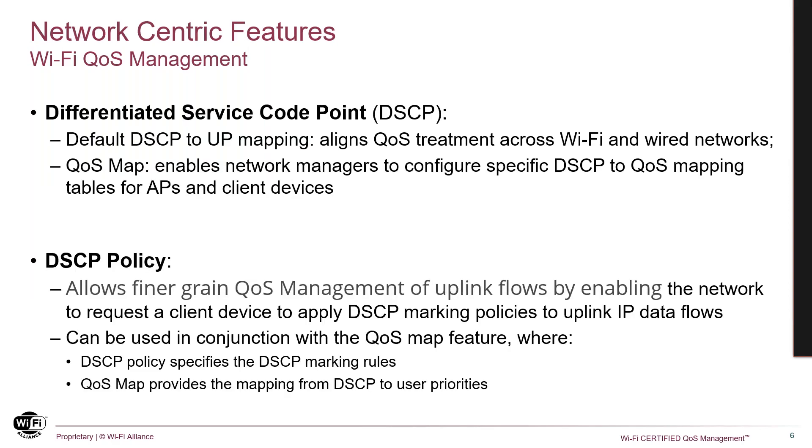To address DSCP mapping inconsistencies and to reconcile the marking recommendations offered by both IETF and IEEE, Wi-Fi QoS management adopted IETF RFC 8325 as a default mapping from DSCP to Wi-Fi user priorities. RFC 8325 is widely recognized by the industry and represents an agreement on how this should be done. Additionally, the program adds the QoS map feature, which enables administrators to configure non-default mapping tables on client devices and APs when needed. This feature can be used to change the prioritization of flows and allow the mapping of non-standard DSCP values to be specified, all under the control of the network administrator.